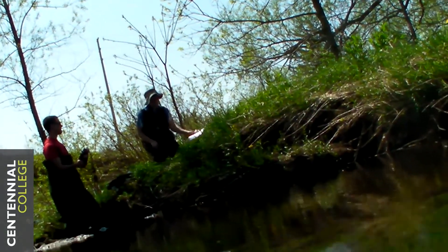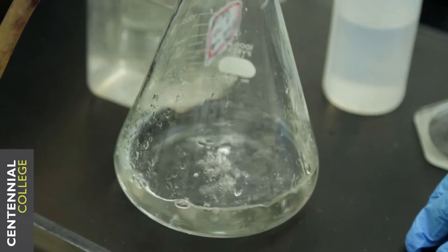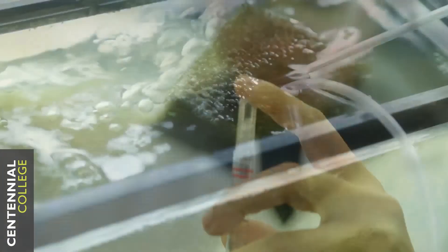We went to Rouge Valley — we actually went to the Rouge River and to Highland Creek, which is located right in Morningside Park. We collect water samples and we can actually analyze them in our chemistry class.